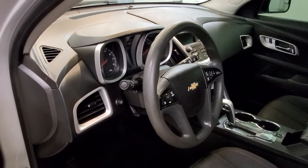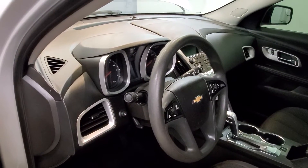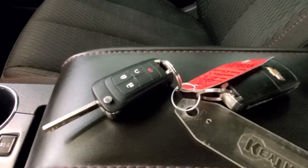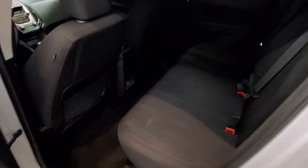Features include a CD player and MP3 compatibility with radio data system and single disc CD player and MP3 capability, upper dash compartment, keyless entry with remote start, leather-wrapped steering wheel with audio and cruise controls.